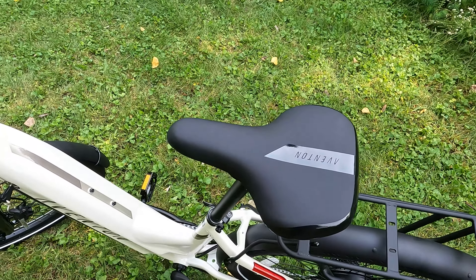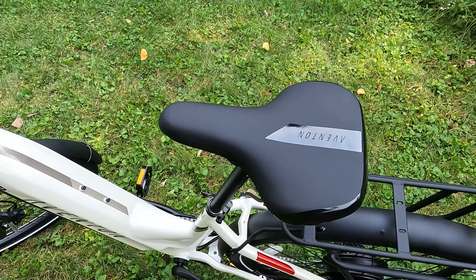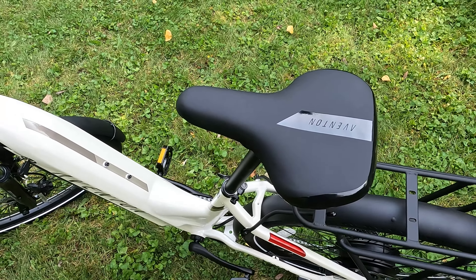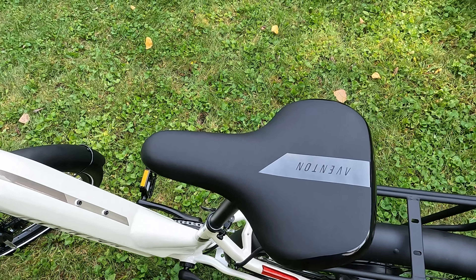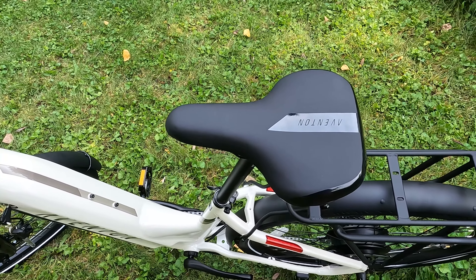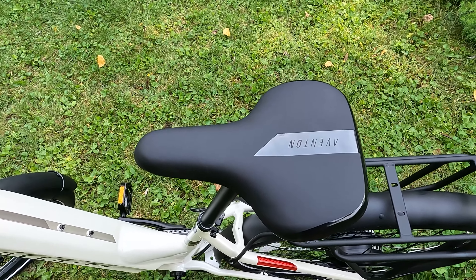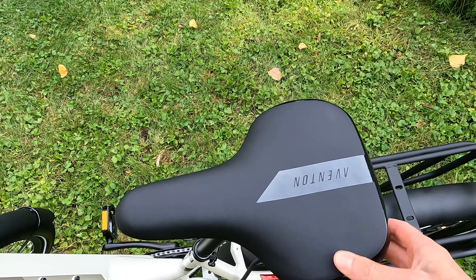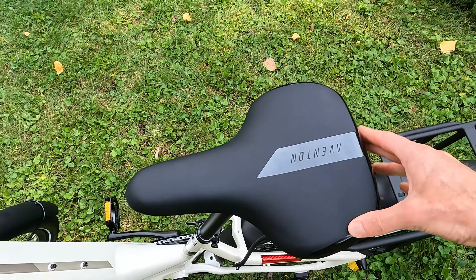Let's jump to the saddle — an Aventon branded saddle that actually looks really sharp. Personal preference whether you find it comfortable enough; otherwise you can check out our electric bike accessories list. We've compiled a list of some of the most popular seats that people purchase for additional comfort. I do like that this one is a little bit wider.